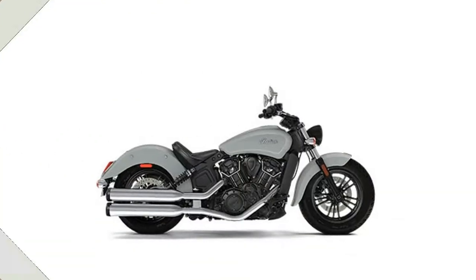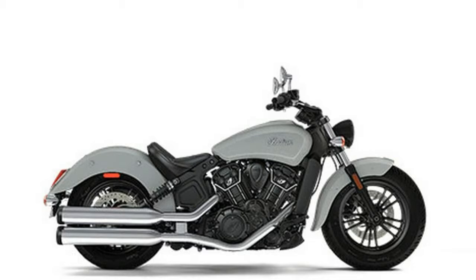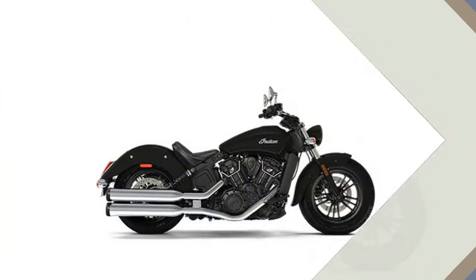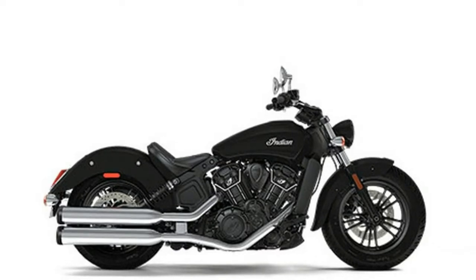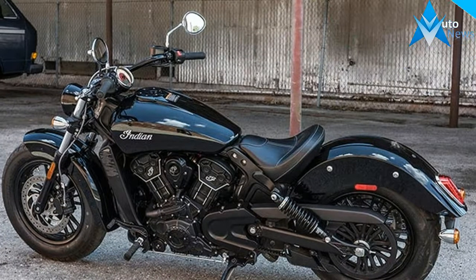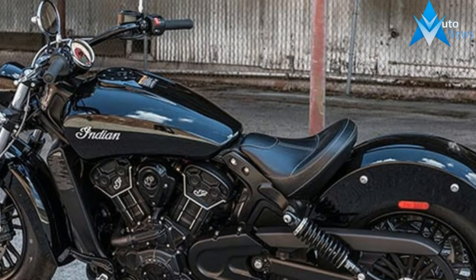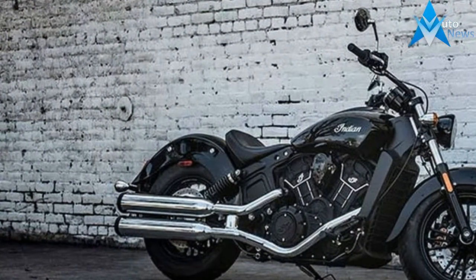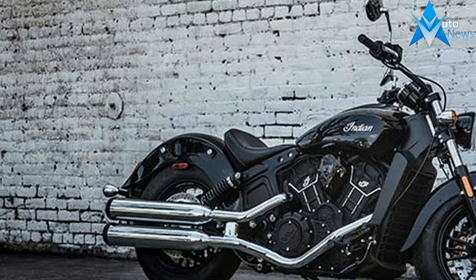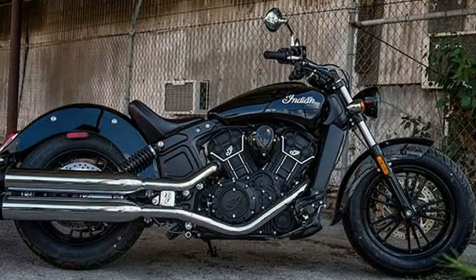With chassis and components inherited from its larger sibling, the Scout 60 is powered by a blacked-out, liquid-cooled, electronic fuel-injected and counterbalanced V-twin featuring a displacement of 999cc with best-in-class handling and performance. The availability of antilock brakes in Indian Motorcycle Red only in 2017 adds to the already confidence-inspiring ride, while the choice of three colors — Thunder Black, Pearl White, and Indian Motorcycle Red — offers freedom of choice.